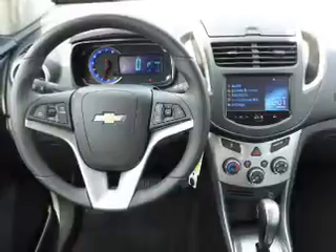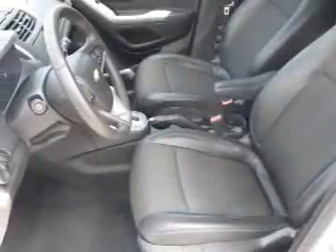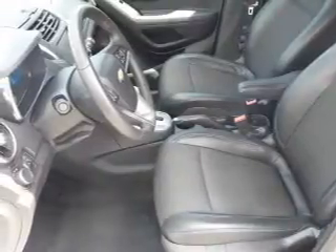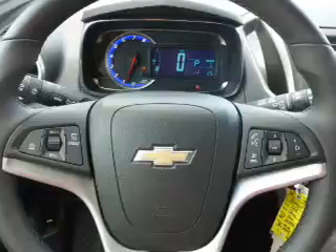Inside you'll find Bluetooth connectivity, an auxiliary input, remote start, steering wheel controls, a backup camera, curtain head airbags, front airbags, side airbags, and child safety locks.